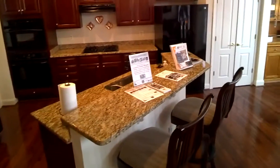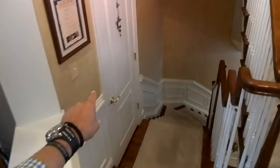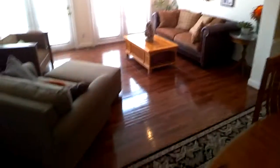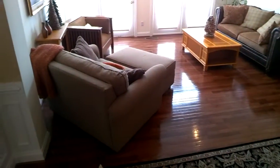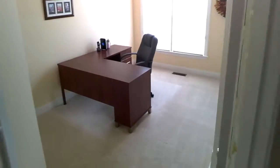We've got a cooktop, a really nice island, and a brand new fridge. We're going to head back over here — there's a half powder room right here on the main level, a nice dining room right off the kitchen, as well as your living room. Hardwood floors throughout this main level.